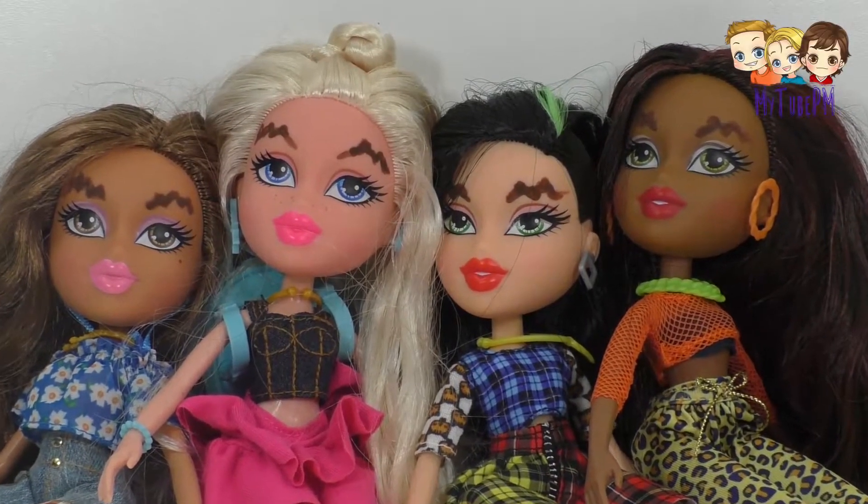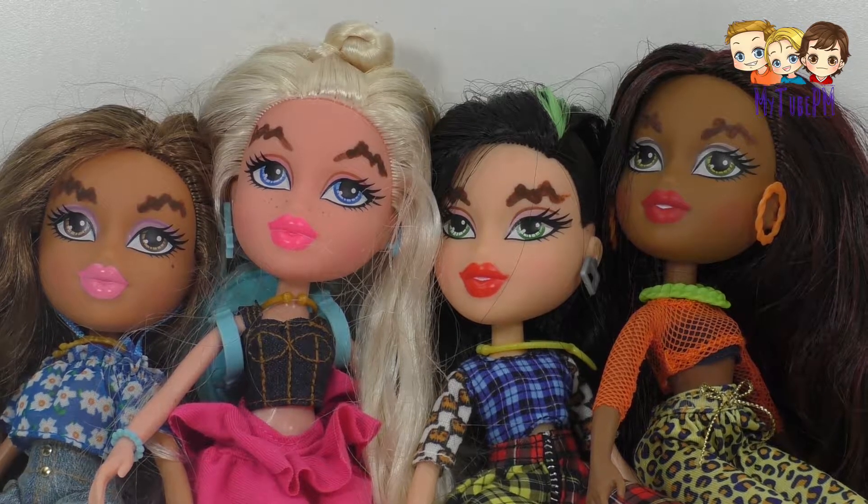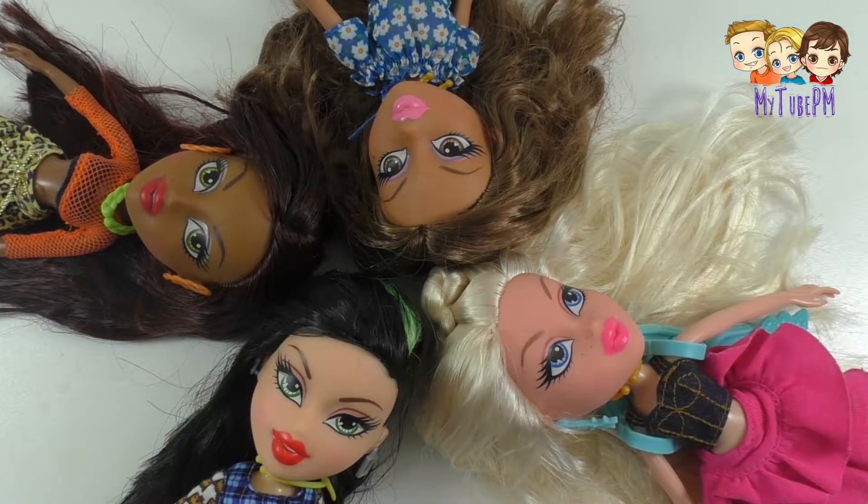Our favorite Bratz dolls have gotten into the latest craze: wavy eyebrows. Look how smashing they are, and here's how we did it.